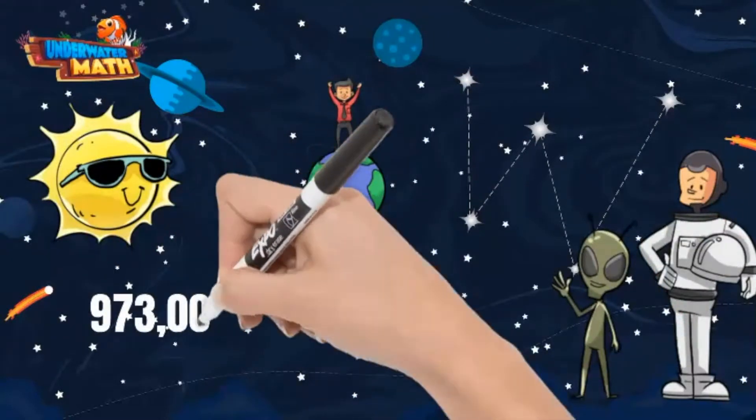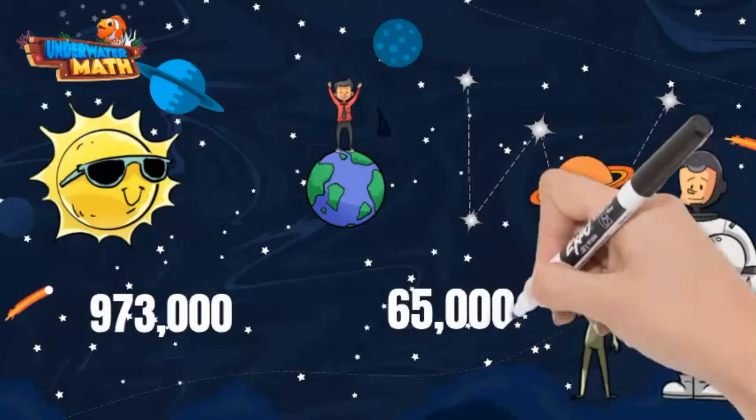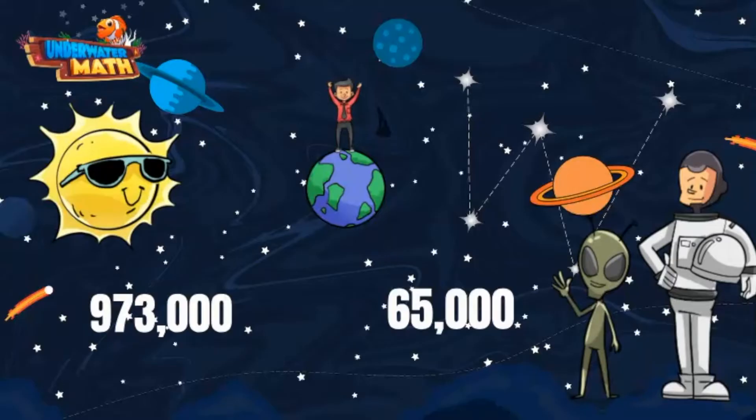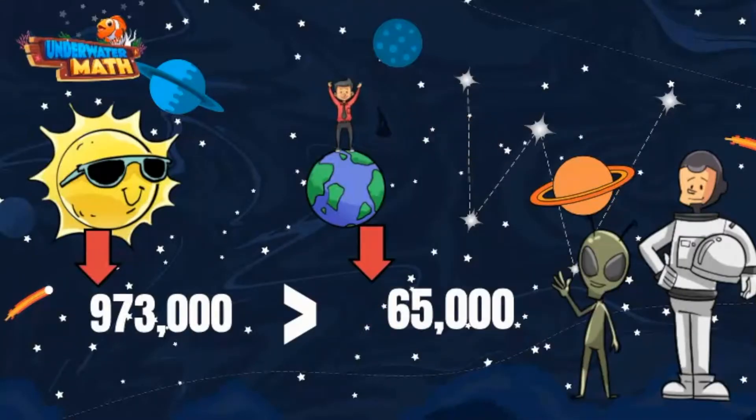My home planet Rockler is 973,000 miles from the sun. Sparta is 65,000 miles from the sun. Which planet has a greater distance from the sun? 973,000 has a digit in the hundred thousands place value but 65,000 does not. This means 973,000 is greater than 65,000. Remember, the comparison symbol opens up to the bigger number.